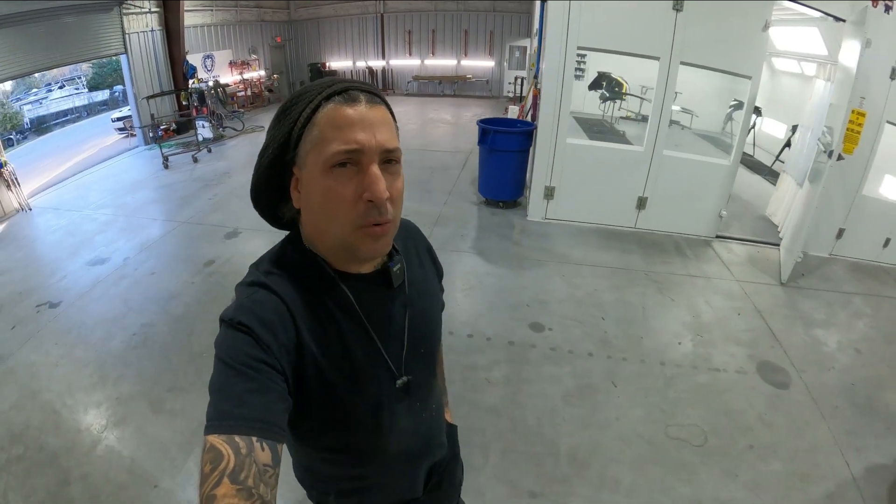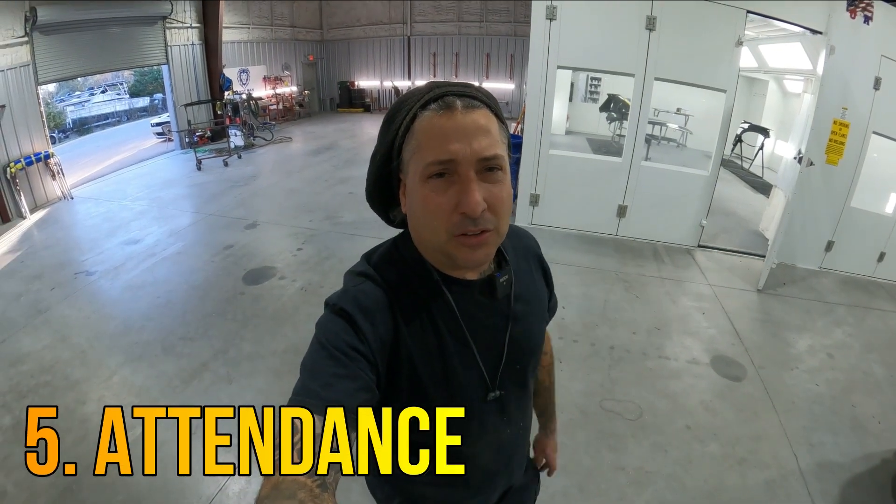We also want to talk about attendance — how many days have you missed, do you have things that keep you from coming to work, and how often do you take off? That's a big deal in the body shop because we usually have delivery dates on these cars. If you're someone who always has things holding back production, that's definitely going to play a part. It's a demanding job — you've got to be here, come in early, and sometimes stay late.